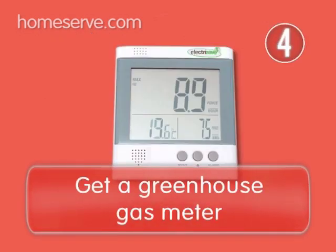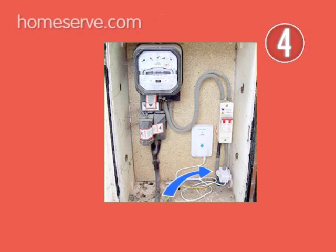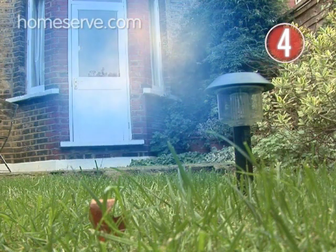Another good way of preserving energy is to buy an electricity-saving meter from a DIY shop. This will measure how many kilos of greenhouse gases your house is consuming per hour, so you can work out which devices are the most power-hungry.